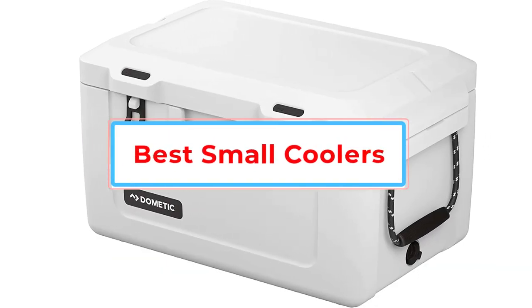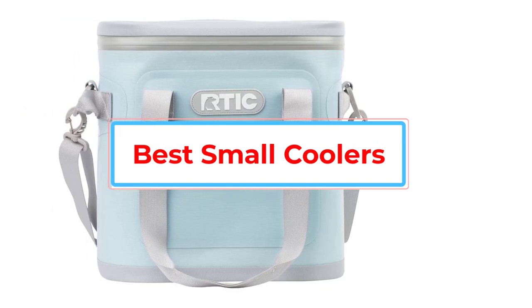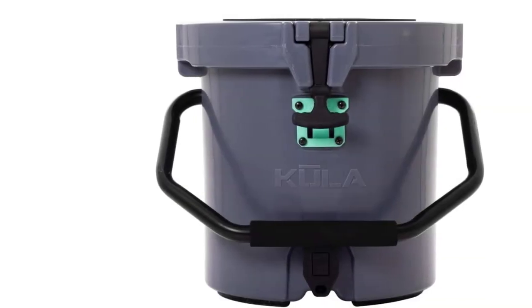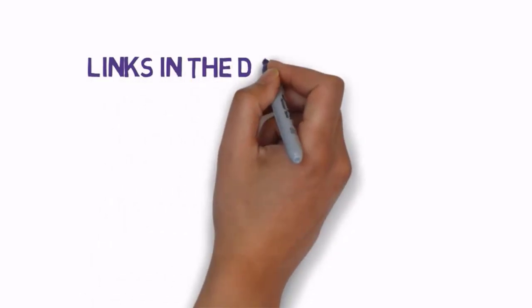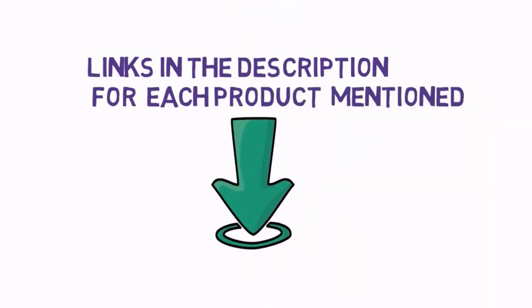Are you looking for the best small coolers of 2023? In this video, we will look at some of the best small coolers of 2023 on the market. Before we get started, we have included links in the description, so make sure you check those out to see which one is in your budget range.